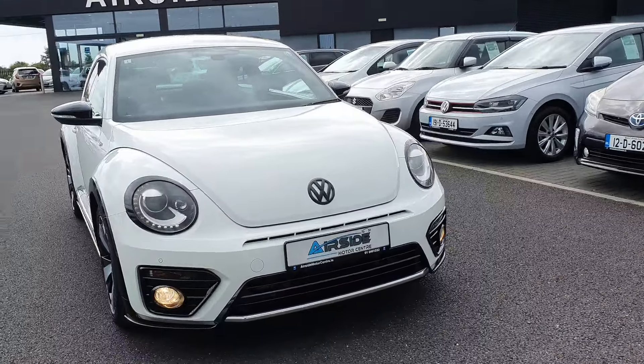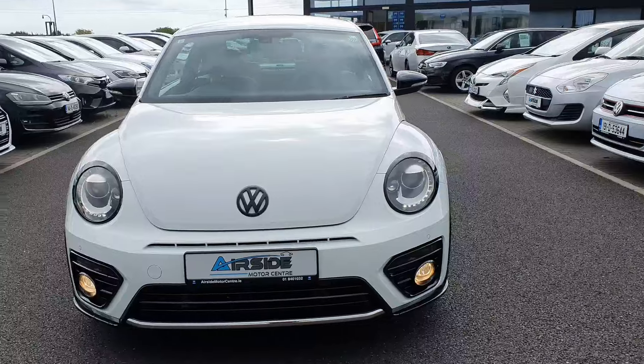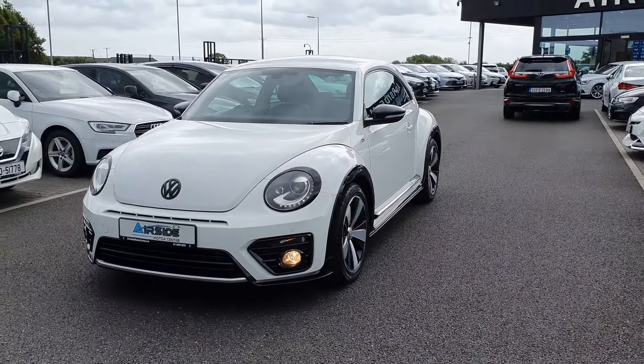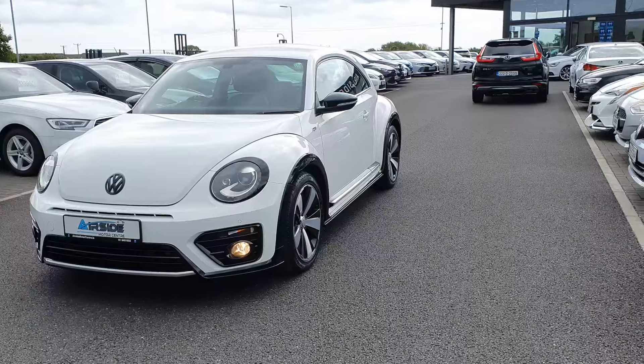Hi guys, it's Stephen here at the Nearside Motors, and I'm just going to take you on a walk around of this 2019 Volkswagen Beetle. It is the R-Line Edition, it's got the 1.4 petrol engine, and it's also TSI automatic.